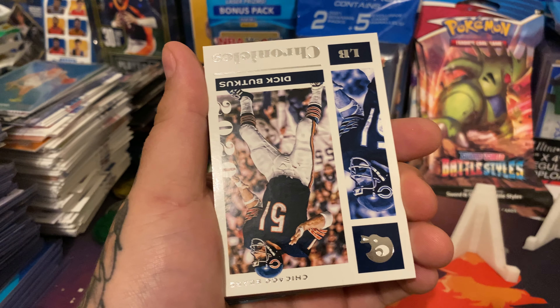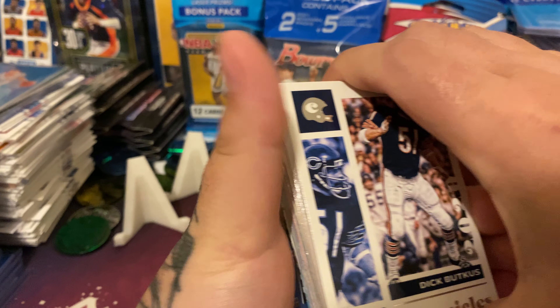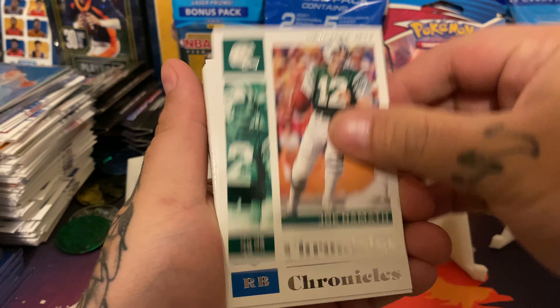Dick Butkus. Joe Namath. DeAndre Swift rookie. Sean Alexander. Mahomes. Ridley ATL. Dalvin Cook. Tee Higgins rookie. Brian Dawkins. Jordan Love - Classic rookie card. We got some good ones. Jordan Love, I'll top load them after.